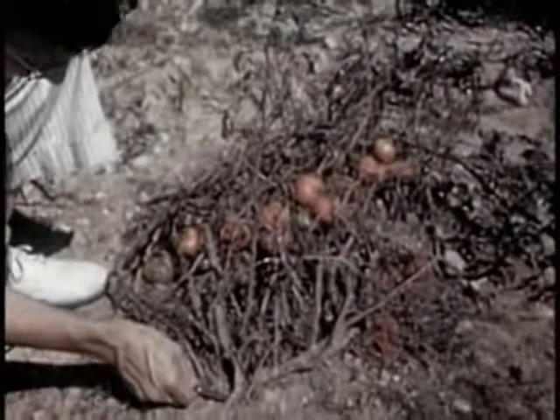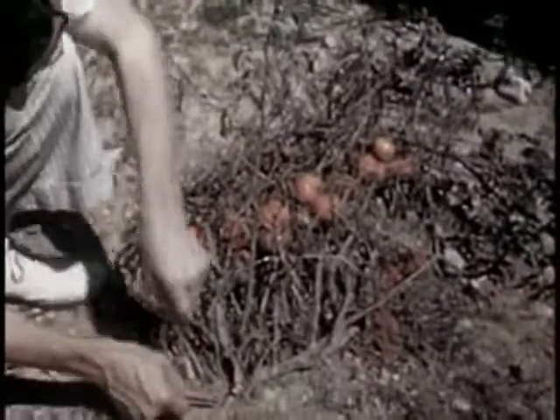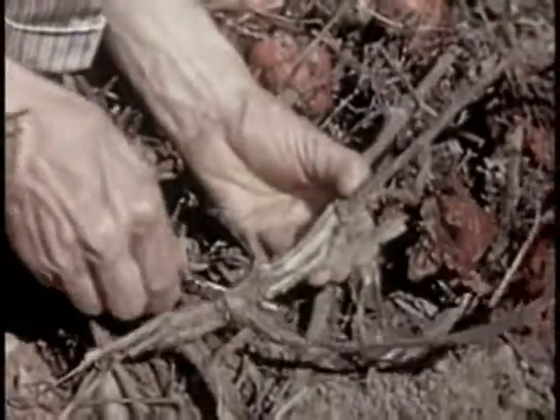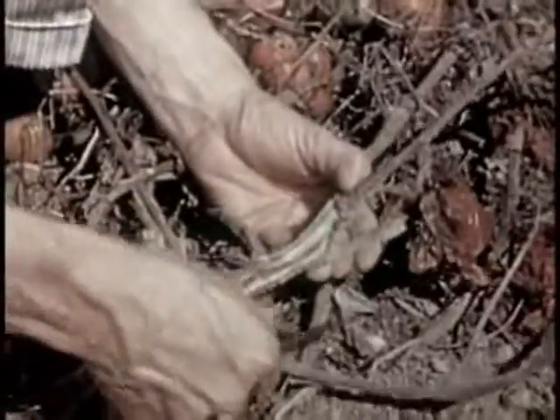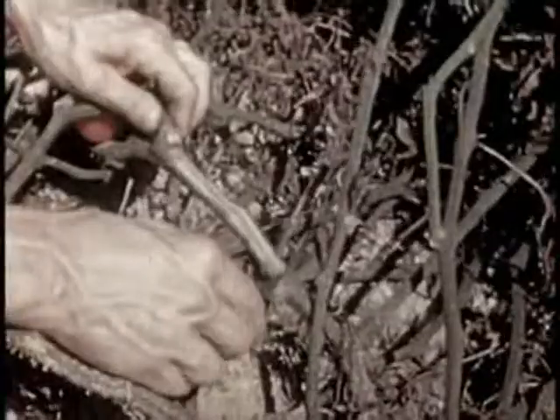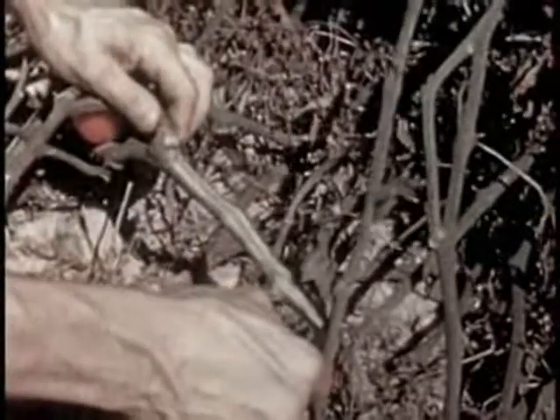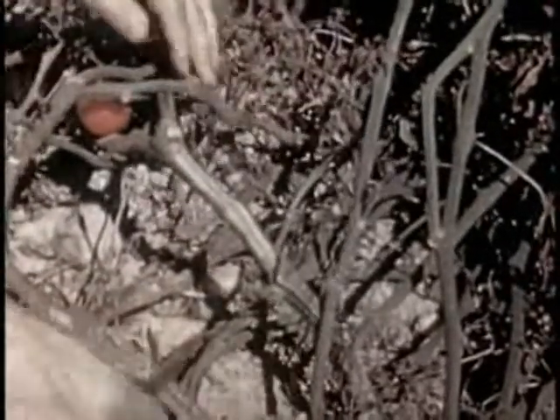Tomatoes are troubled by wilt caused by a fungus that lives in the soil and attacks through the roots, getting into the sap-carrying tubes and shutting off the water supply. The plants die. This blackened, woody tissue is the sign of wilt. Only resistant varieties should be grown on wilt-infested land. The fungus does not damage resistant varieties like Marglobe, Rutgers, Pritchard, and Panamerica.